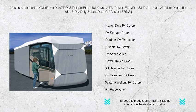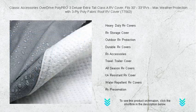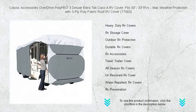Choose the Poly Pro 3 cover for when only the best will do to keep your investment safe and sound. Order now and embrace the change of seasons with confidence. Reference number: 77563.